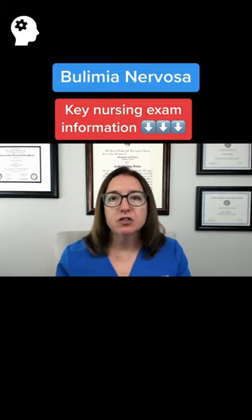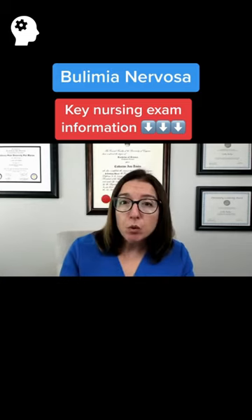The patient may have some weight fluctuations, but they will not be underweight. With anorexia nervosa, the patient will definitely be underweight. With bulimia, they're usually of average weight. In addition, electrolyte imbalances are very common with patients with bulimia and can include hypokalemia as well as hyponatremia.